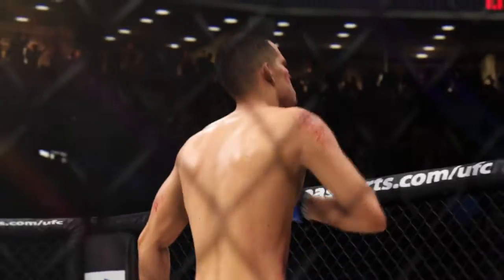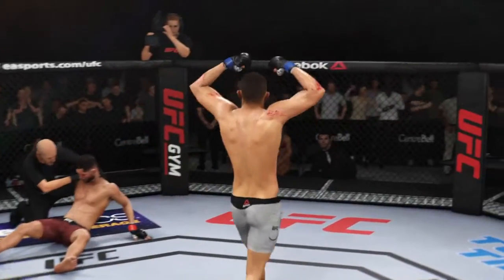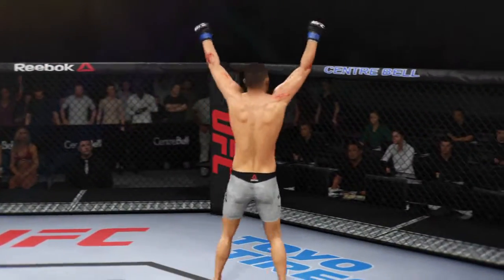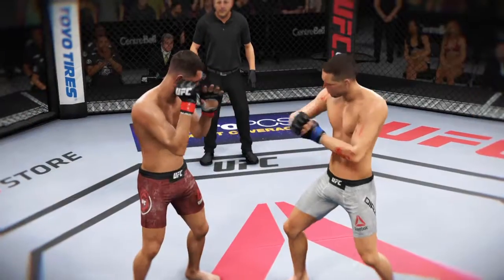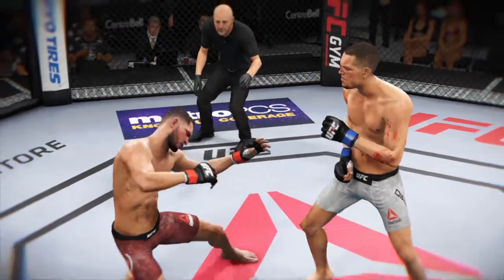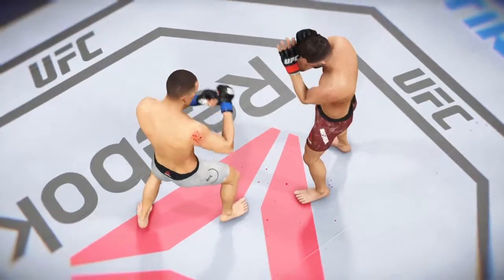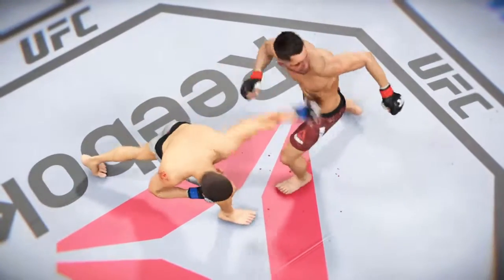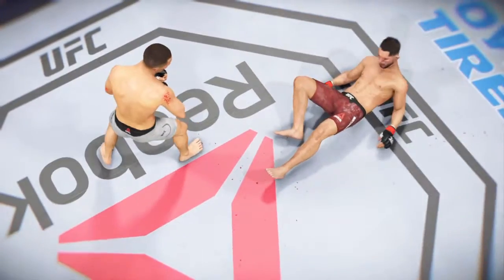A near-perfect strike to end the fight and end the night for his opponent who, candidly, may not have even seen that shot coming. Just the way he drew it up — exactly what he told us during fight week played out here on fight night. He found a little opening in his opponent's defense and barged right through it to get the big knockout win.